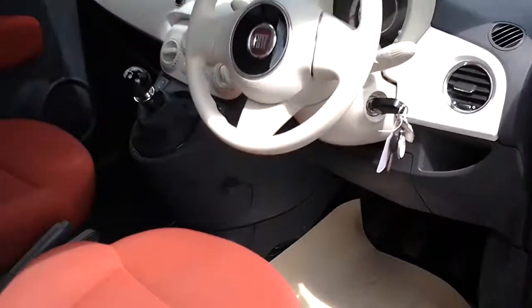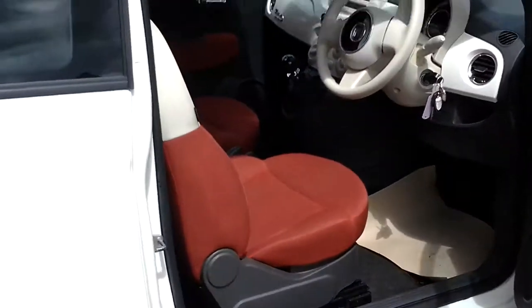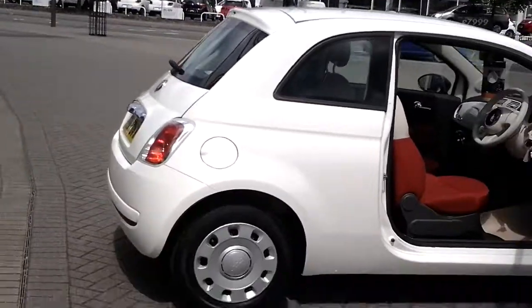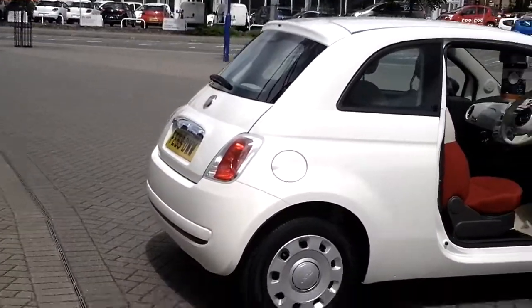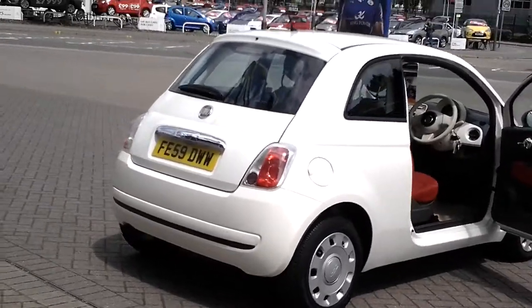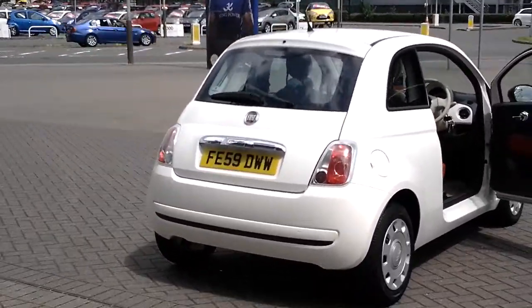This car is available to buy today at £6,195 by clicking the online reserve button to the right of this video. Don't forget that for total peace of mind, every used car at Sturgis comes with a minimum 12 months warranty, which also includes European roadside assistance and breakdown cover.